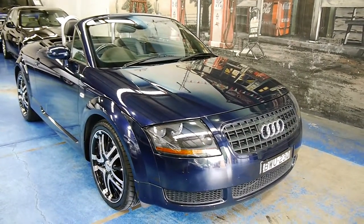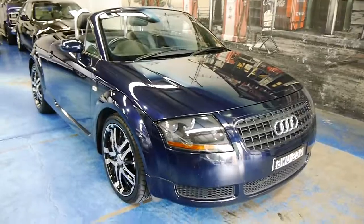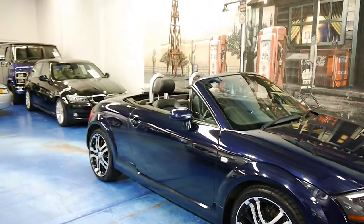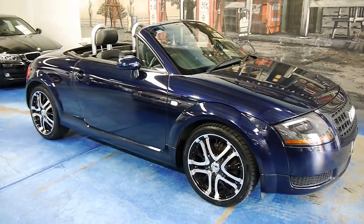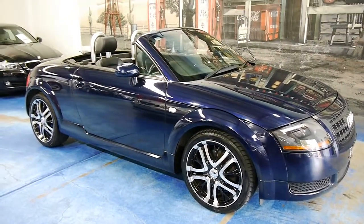Ladies and gentlemen, a very special little car for you. It's an Audi TT, the 2003 model, 1.8 litre turbo, and it's got a delightful set of very expensive aftermarket Incubus wheels. They are not cheap.